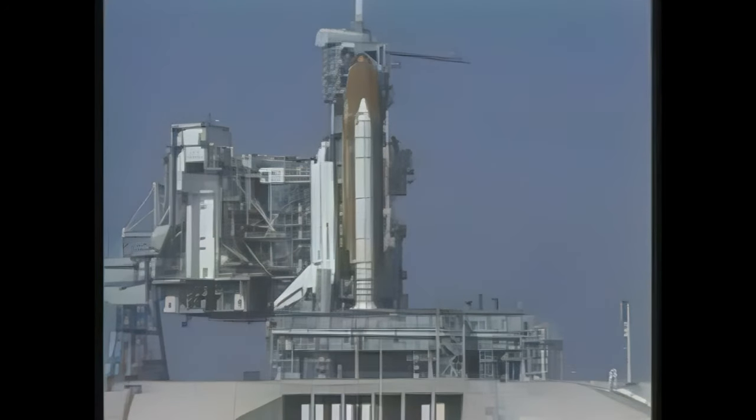And flight crew, this is OTC — close and lock your visors, and FVH-02 flow, and have a good ride. Yeah, let's go. See ya, roger. Thanks. T-1 minute, 50 seconds and counting.